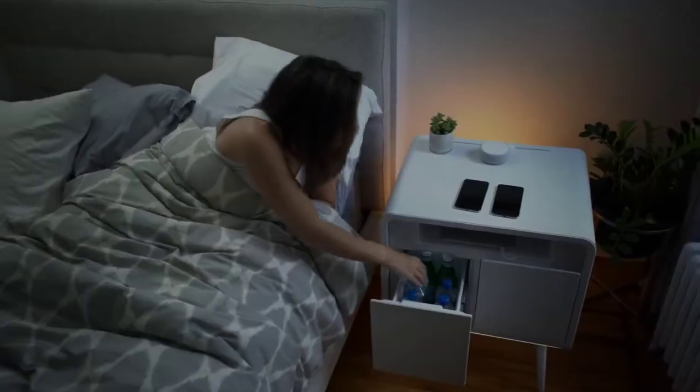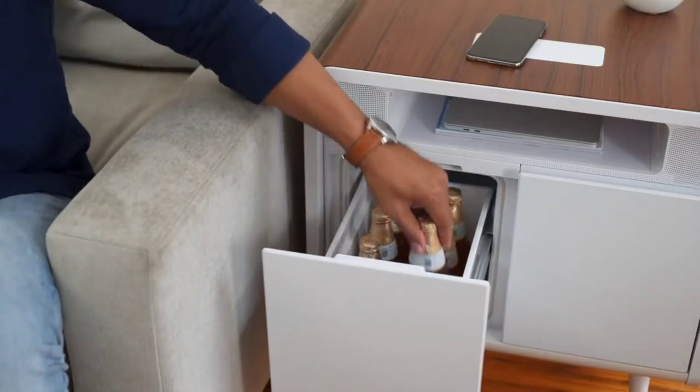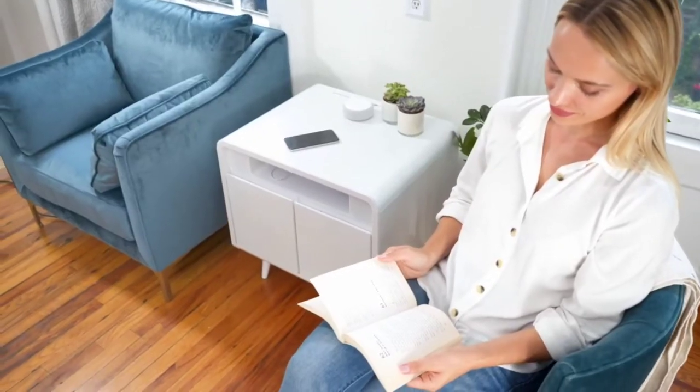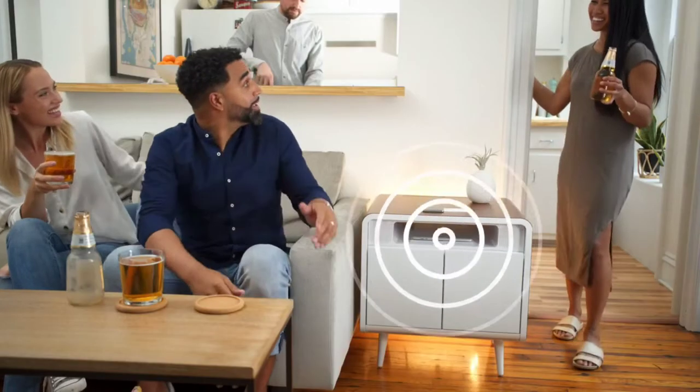We knew from the beginning that we wanted to put in a cooling drawer. That way, you can grab a cool drink in the middle of the night or entertain your friends without having to step away from the action. Our cooling drawer is thermoelectric, so it's whisper quiet and uses way less power. And the quiet cooling drawer means crystal clear audio from our built-in speakers.